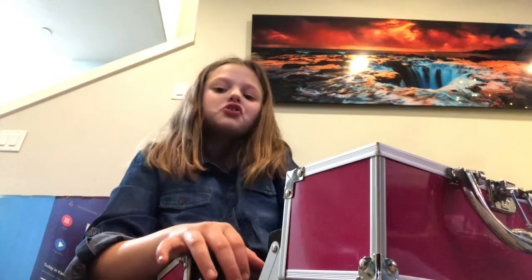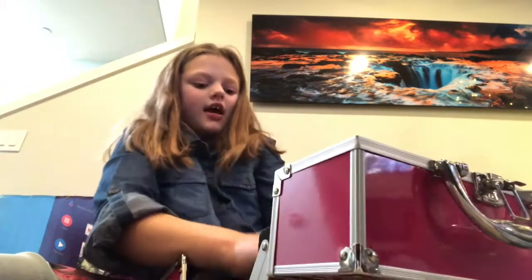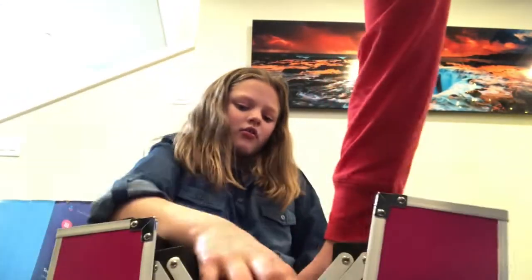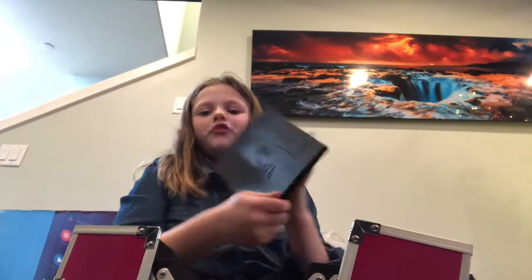And then oh my gosh, my sister surprised me. Shout out to James Charles — I got his set! Okay so what I got is I got this James Charles palette. I love it. I got the main one.